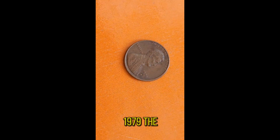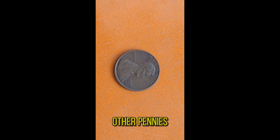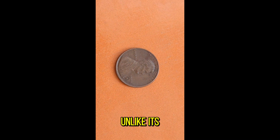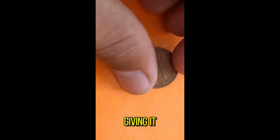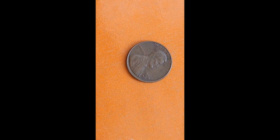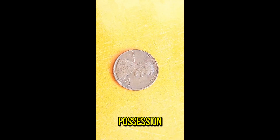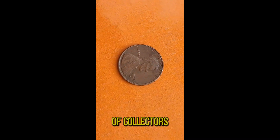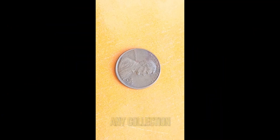Back in 1979, the Denver Mint produced a limited number of these coins, making them relatively scarce compared to other pennies of the era. But what really adds to its allure is its composition. Unlike its predecessors, the 1979D penny was minted with a special alloy of copper and zinc, giving it a distinct reddish-brown hue that collectors adore. Due to its unique composition and limited mintage, this coin has become a prized possession among numismatists, and some collectors even consider it a holy grail of sorts.